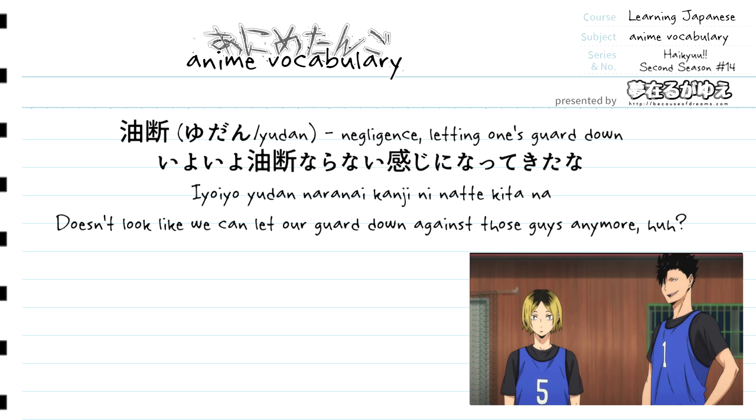After yudan we have the word naranai. Naranai is a grammar pattern used with verbs to mean "must not do" that verb. Here we don't really see a verb preceding naranai, so we interpret yudan as being used as a verbal noun. The reason suru doesn't appear even though it should — since yudan is being used as a verbal noun — can probably be attributed to the casualness of the sentence. So yudan naranai means "must not let our guard down."